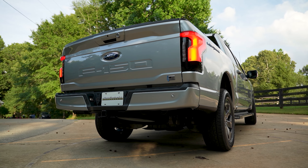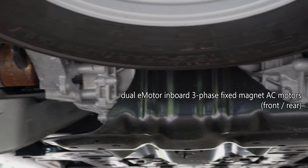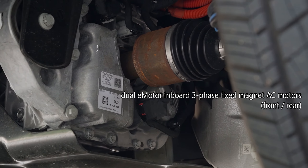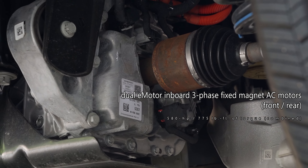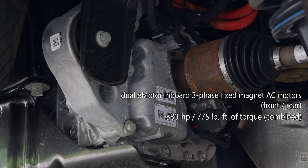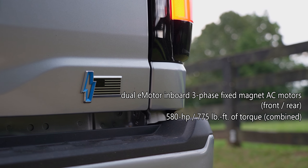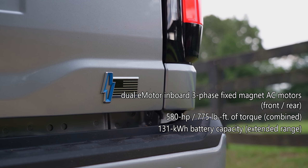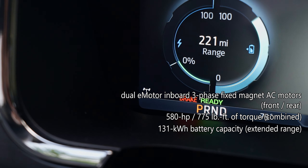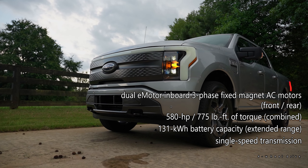All that power makes this truck well, powerful. With a dual e-motor setup — one in front and one in the rear — comprised of two inboard three-phase fixed-magnet AC motors, the combination makes a total of 580 horsepower and 775 pound-feet of torque, the most torque from any F-150 ever. The extended range battery has a capacity of 131 kilowatt-hours of usable energy, with a locking rear differential, all routed through a single-speed transmission to all four wheels.